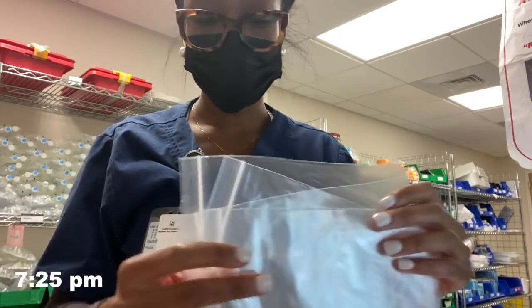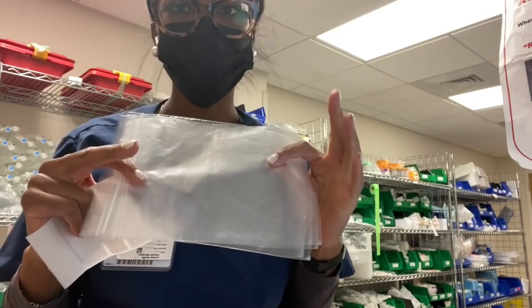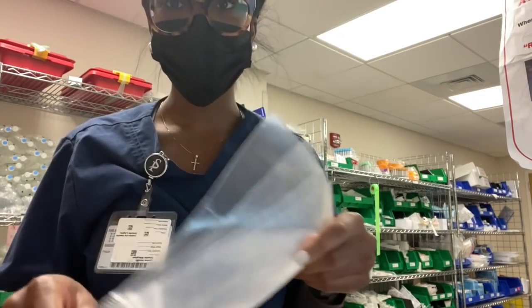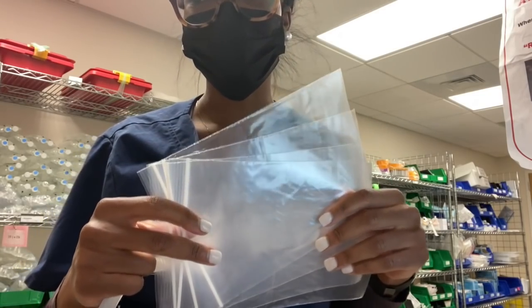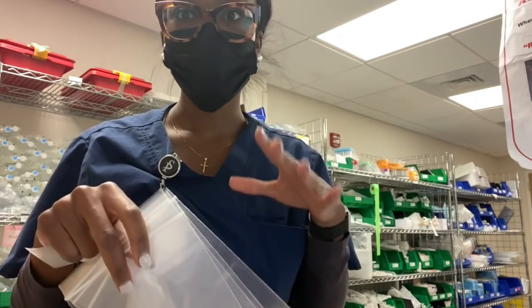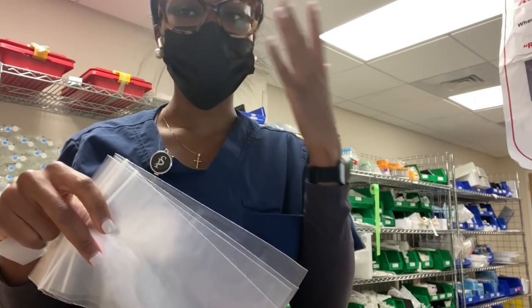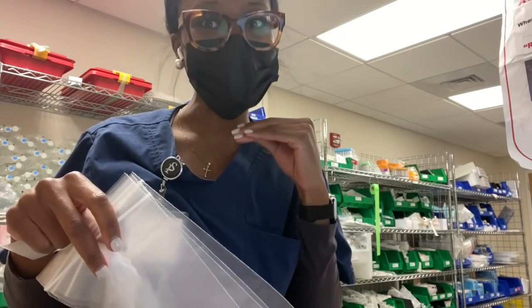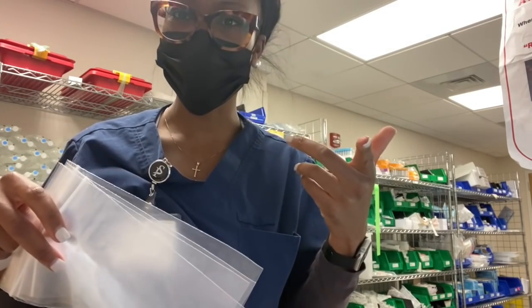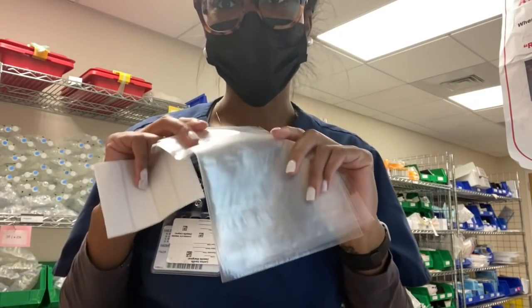Alright y'all, I am in the med room. They do not have the patients' meds in the room, so I have to pull my own meds. What I do is get a bag, get my label so I know what patient it's for, and pull everything at the beginning of the shift. I try to do it before everybody comes in because it'll be a line in a minute. Because I got report late, I'm a little behind, but the good thing is I only have four patients tonight and I am on a tele unit.